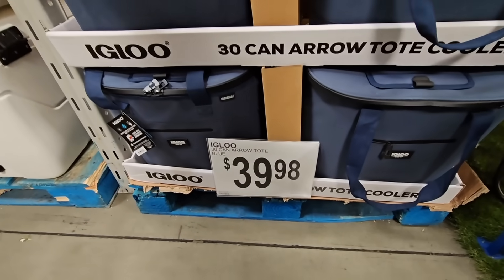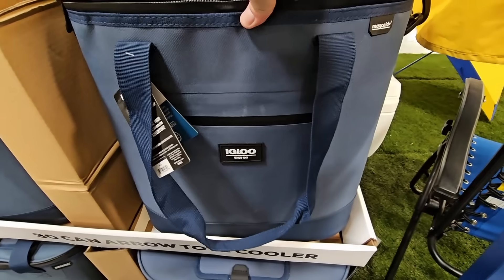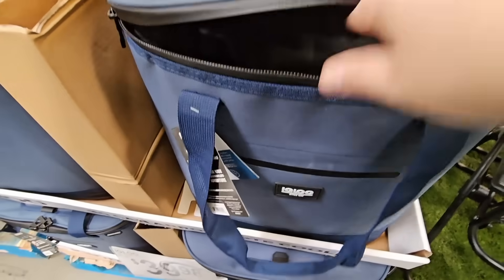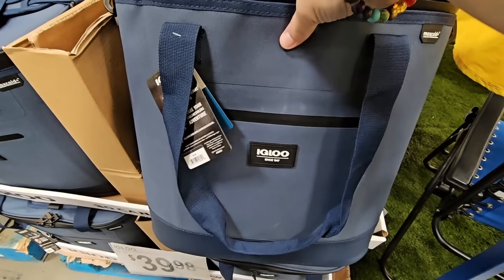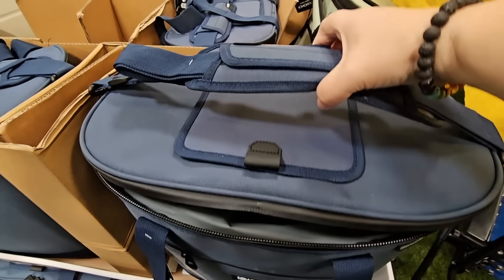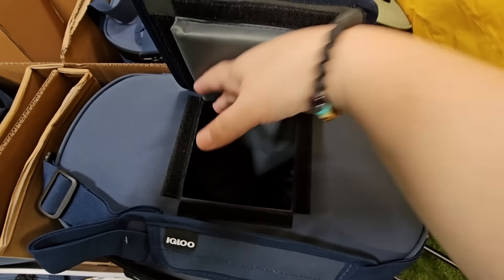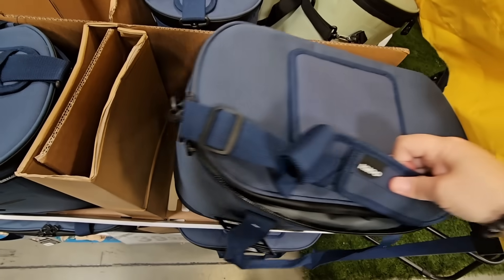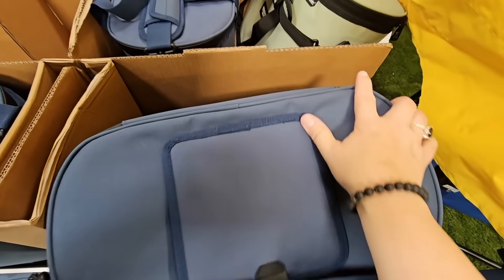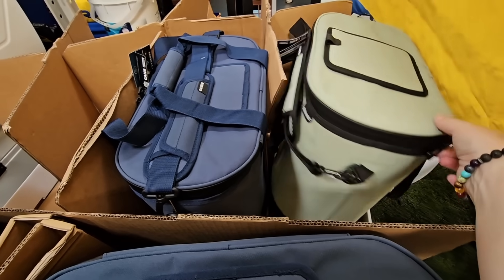And $39.98 — Igloo has a new Tote Cooler out. These are actually really nice. When I'm feeling the insulation, they are really thick. I like that it maintains its shape. Another positive is that when you zip it up — it has two different handles — when you close it up, you don't have to keep opening it with the zipper. You can just reach right in and grab whatever you need. Right now I only see two colors here — a blue or a green — but these are actually really nice.